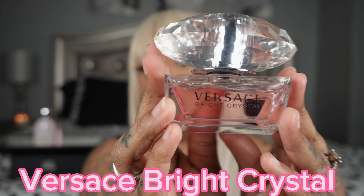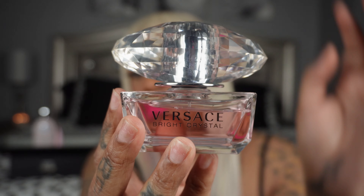Next scent is Versace Bright Crystal — look at the bottle, so pretty. I used to love this; I wore it all the time like four or five years ago. My best friend bought me this for my birthday this year with the lotion and shower gel. This is a nice spring/summer scent: rose, fresh, spicy, citrus, fresh floral. Versace Bright Crystal is a really good scent.